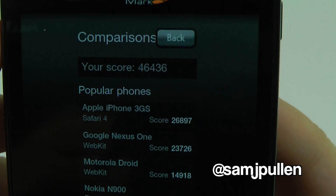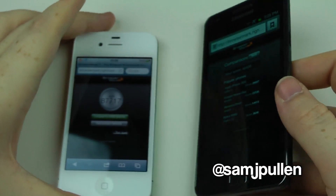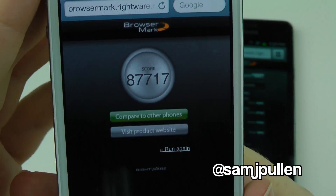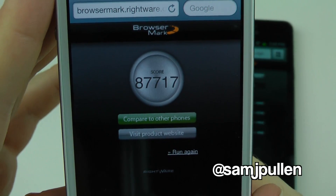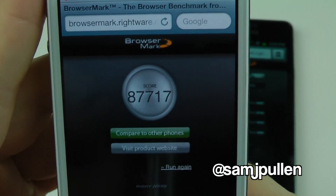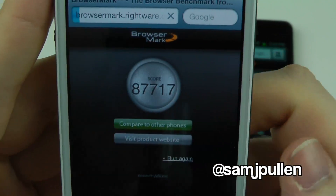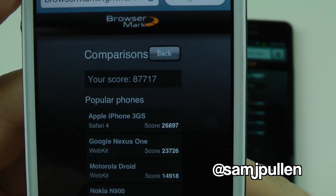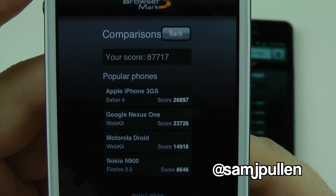The iPhone 4S gets a whopping 87,717. We'll compare it to other phones and as you can see, it absolutely trousers everything in its class.